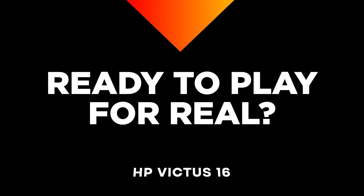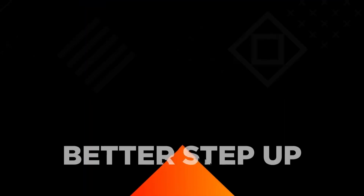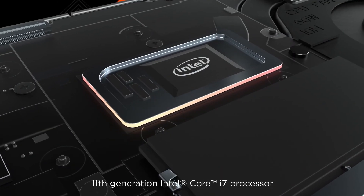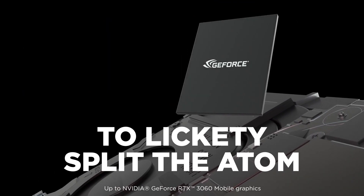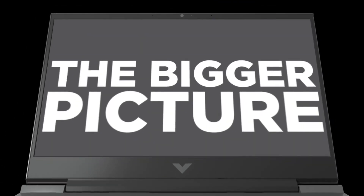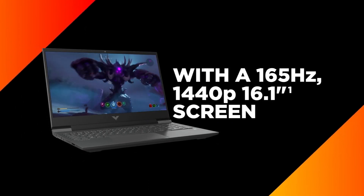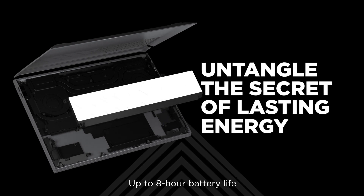Next, we have the HP Victus 16, a laptop that's great for gaming and other graphics-intensive tasks. It has an 11th Gen Intel Core i7 and a dedicated graphics card NVIDIA RTX 3060, paired with 1TB SSD storage and 32GB RAM ensuring smooth and lag-free performance. It also has a 165Hz 1440p display and a long-lasting battery.